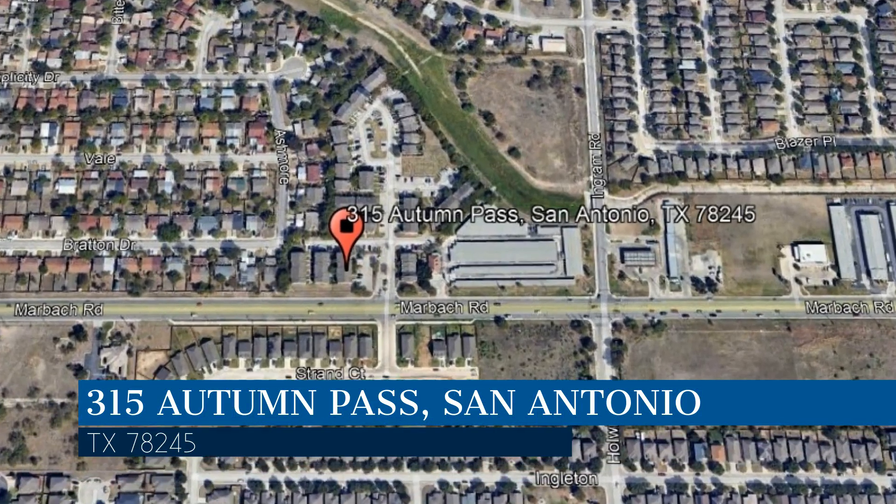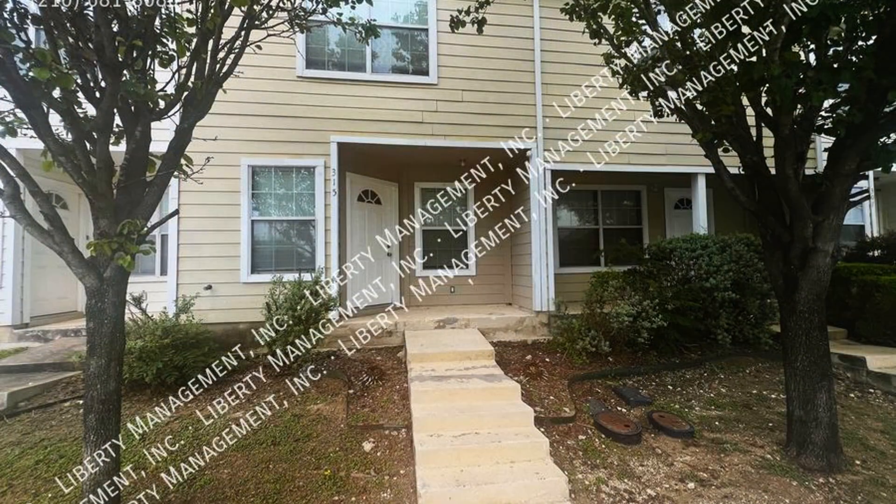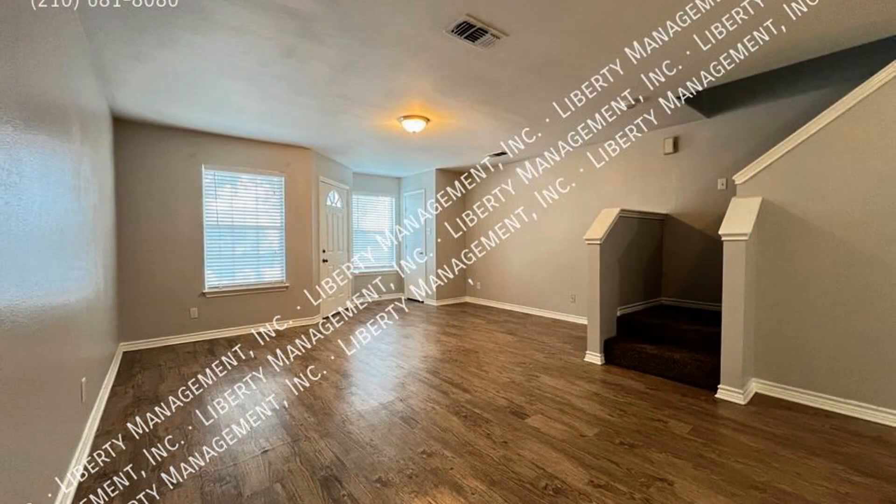We are Liberty Management, a leader in San Antonio Property Management. This professionally managed townhome in San Antonio, Texas features 1,338 square feet of living space and a beautiful layout.